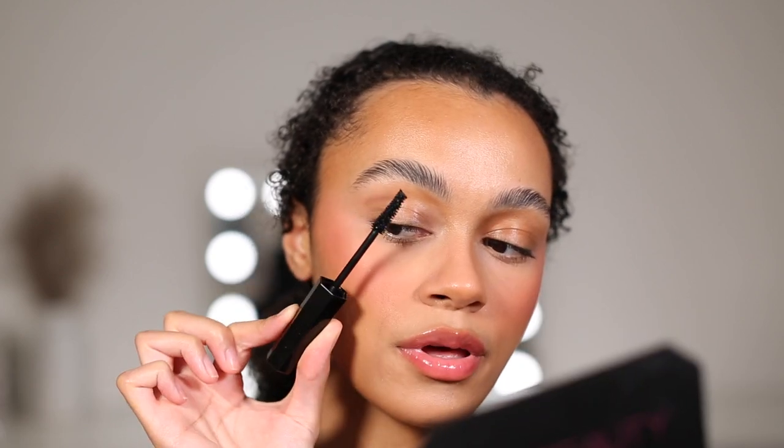I need to make sure that you guys can see up close for this one because you are about to see these lashes transform. First up here we have the wand itself. Let's go straight in with the first coat. I love love love this formula because it's a slightly wet formula, but that means the product really coats those lashes — it grips, it volumises, it lengthens, it does everything that you want it to do.